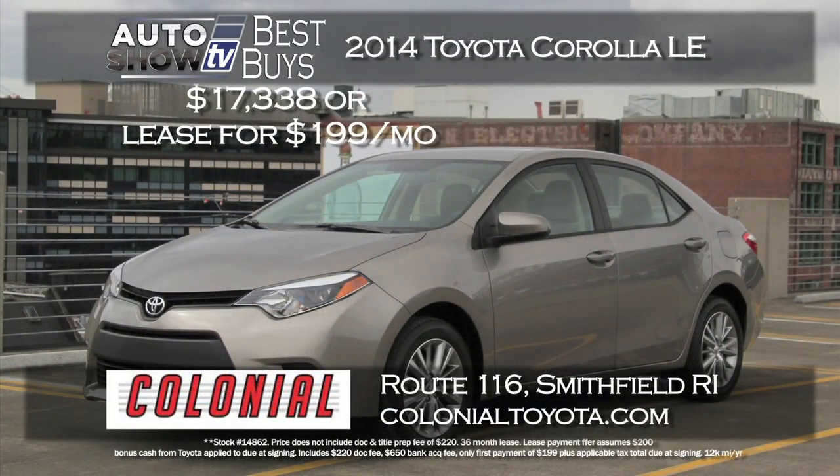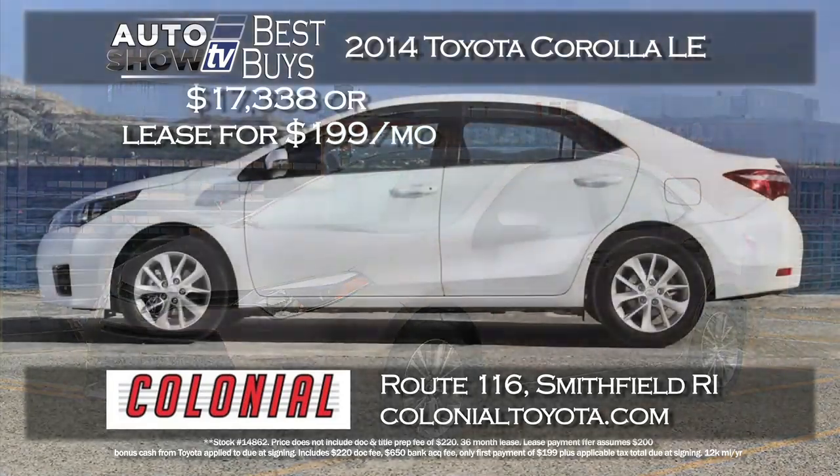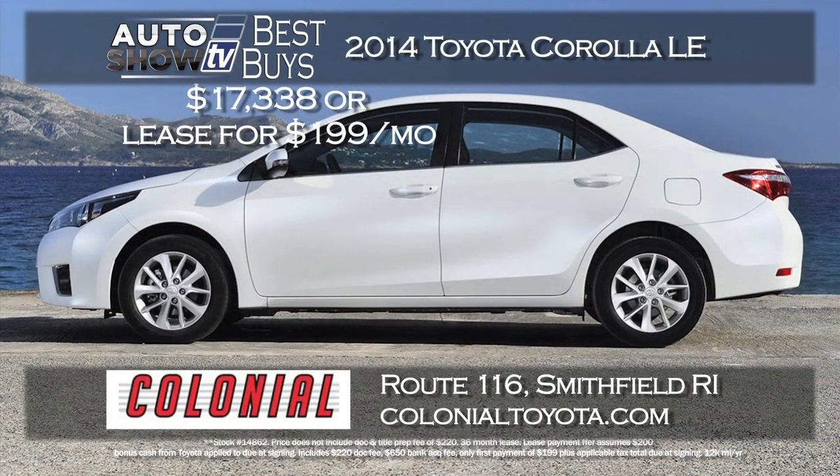There are two ways to save on a 2014 Toyota Corolla LE — buy or lease from Colonial Toyota. Buy this Corolla LE for $17,338, or lease for 36 months for $199 a month and zero down. Get a Corolla with Bluetooth, traction control, and comfort for five at Colonial in Smithfield.